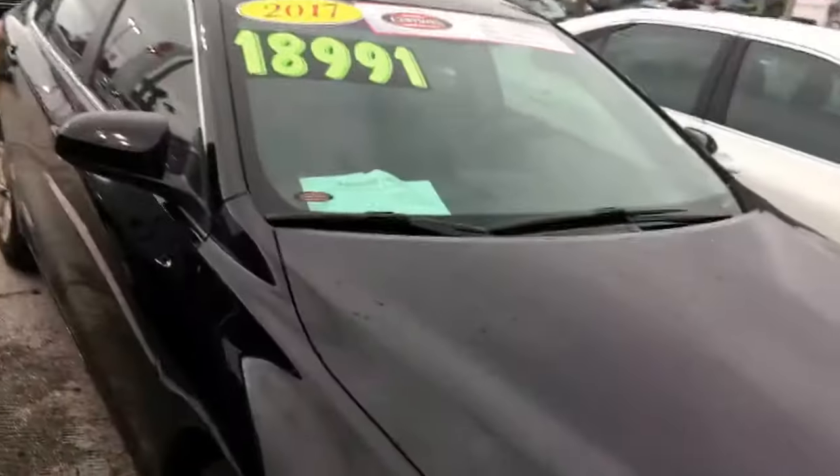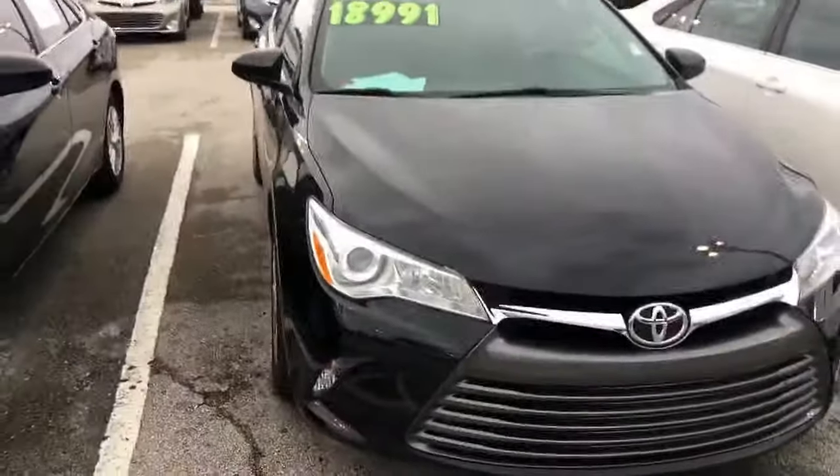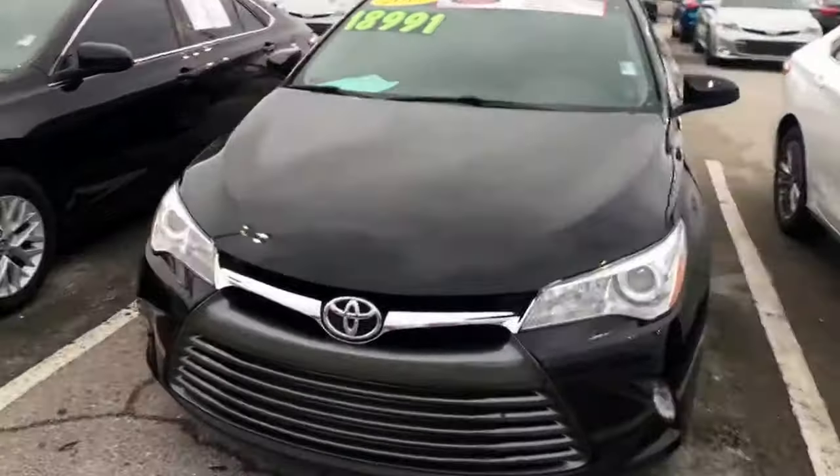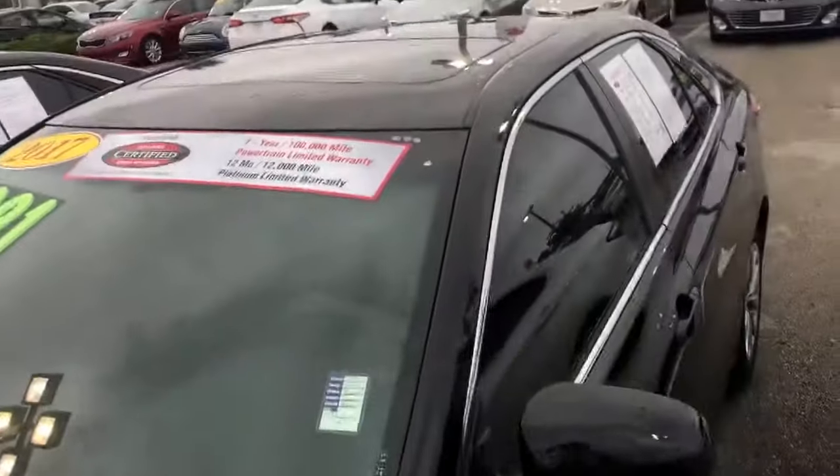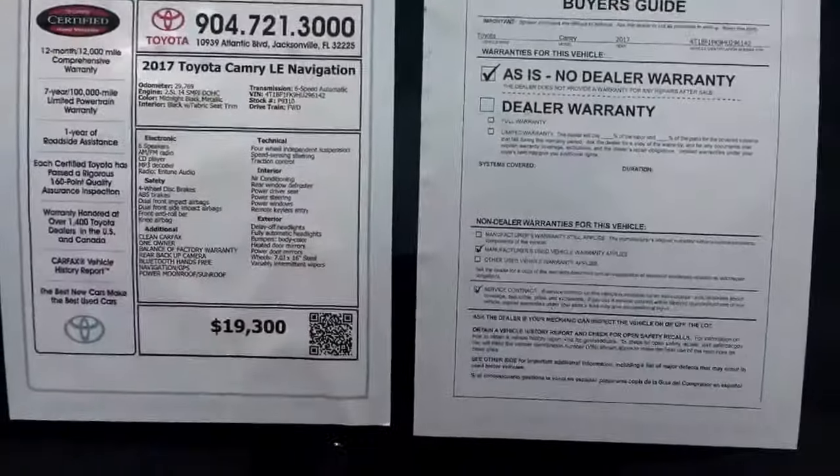Looks like we replaced the tires. All of our certified units have a 160 point inspection. Just a good-looking car overall and it has a sunroof. Looks like it has navigation as well.